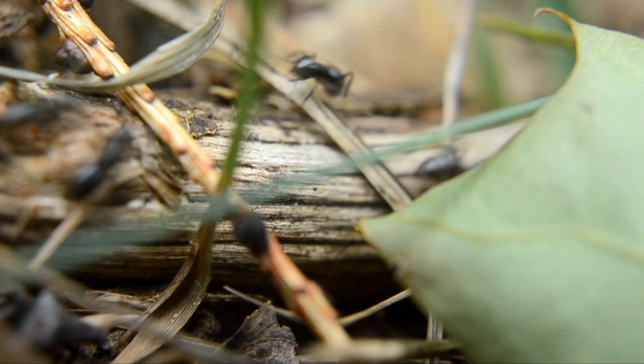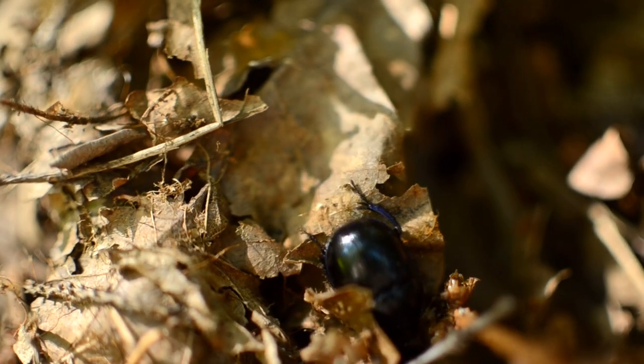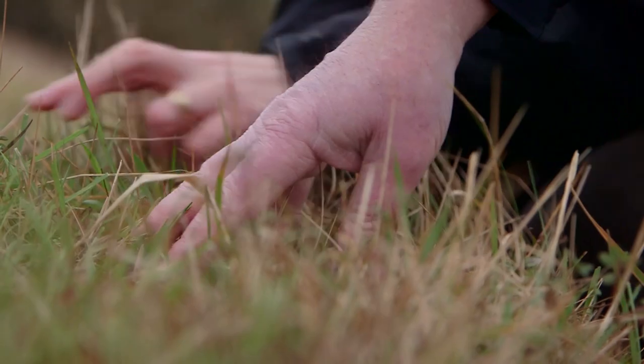I'm Jeremy Thomas and my research aims to understand why, in recent decades, the numbers of most British and European insects have declined, even more than plants and birds.